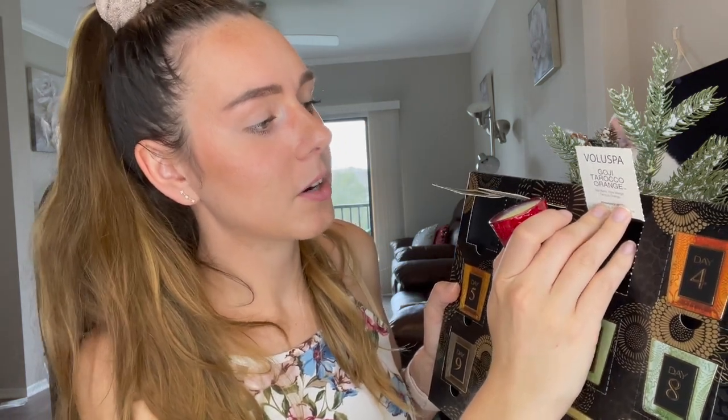I do think it's a little bit expensive for the set, but these glasses are so cute and I haven't really tried any expensive name brand candles so I'm okay with it. Next up is the Goji Toroco Orange — it's got goji berry, ripe mango, and toroco orange. I like the fragrances so far.